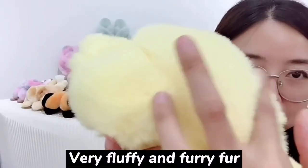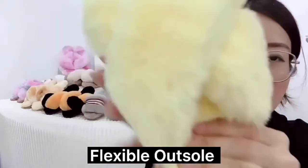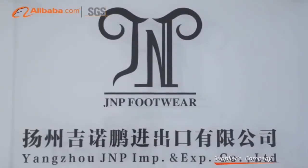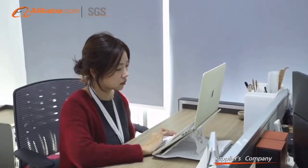We're fluffy and furry furs, cross crease designs, and we're flexing fossils, and you could customize logos on this part. Yangzhou JNP Import and Export Company Limited, located in Yangzhou, Jiangsu Province, two hours by train to Shanghai.